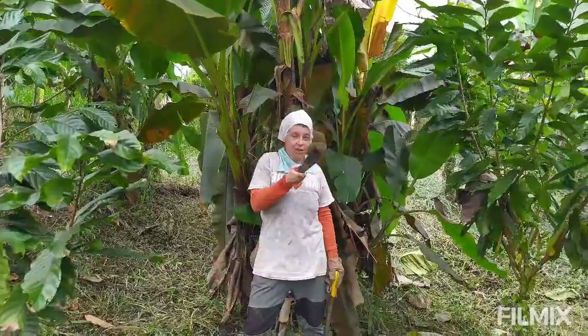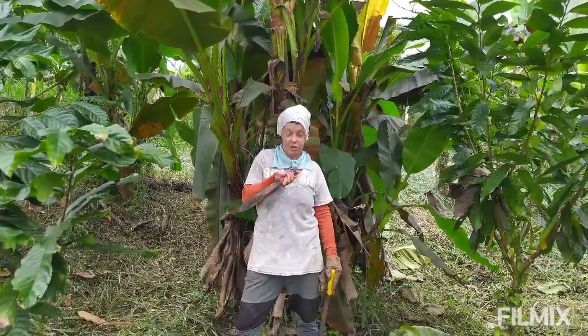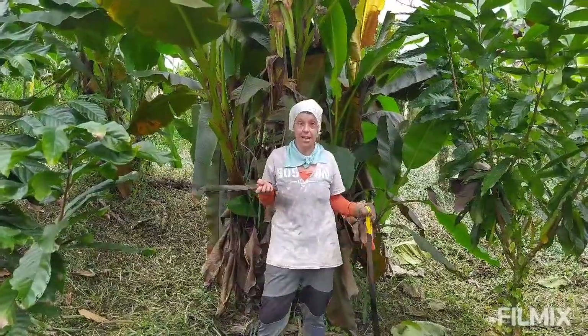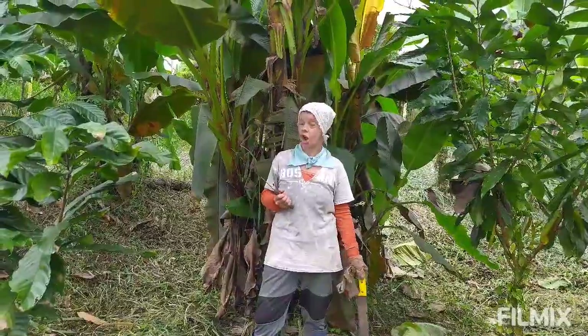So in this field — I took a video of this field about a year ago, I'm going to link to that in the description so you can see what it looked like. Now everything is really grown up, really getting big, and it's so much easier to work in here because we have the biomass to chop and drop.